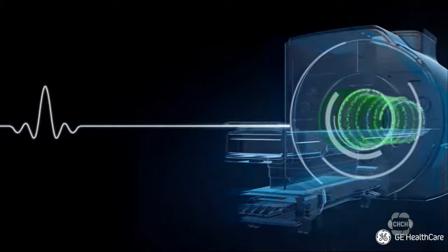This new MR scanner offers artificial intelligence, meaning there will be more efficiency when patients come in for their scans. This is only the second of this particular model in Canada to be installed, and has very advanced capabilities in terms of its speed, quality of imaging, and its ability to be part of a research study.